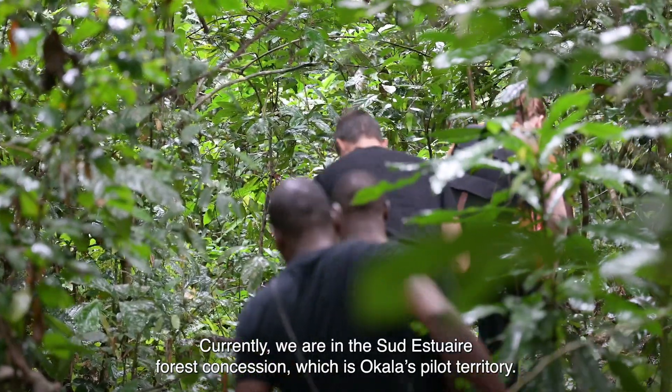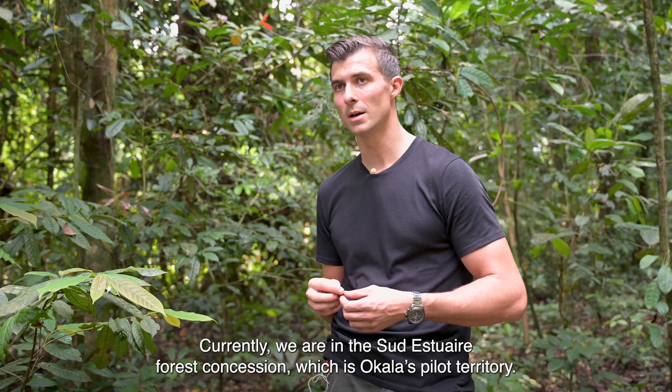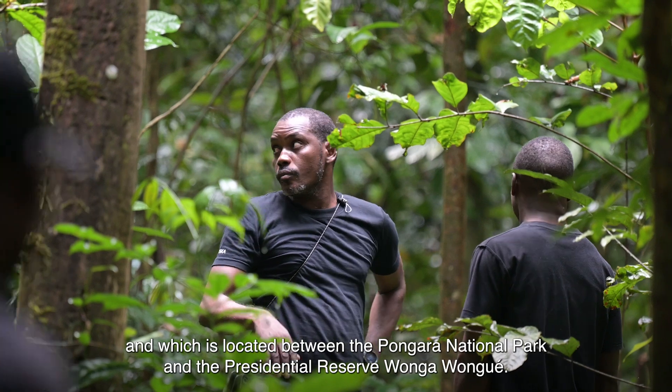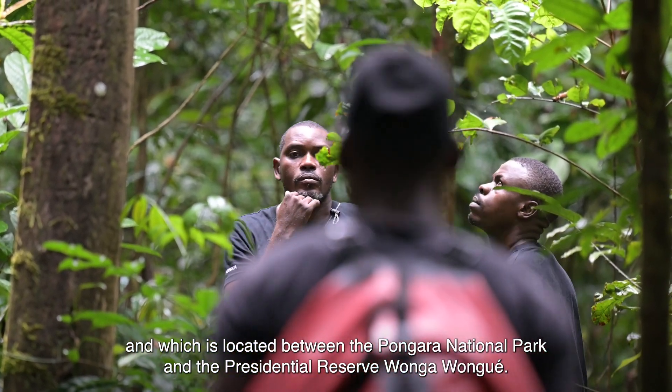We are currently in the south-estuaire concession, which is the pilot territory of Ocala. It is a concession of 270,000 hectares, composed of several forestry permits and located between the National Park of Pangara and the residential reserve of Ounga Ounga.